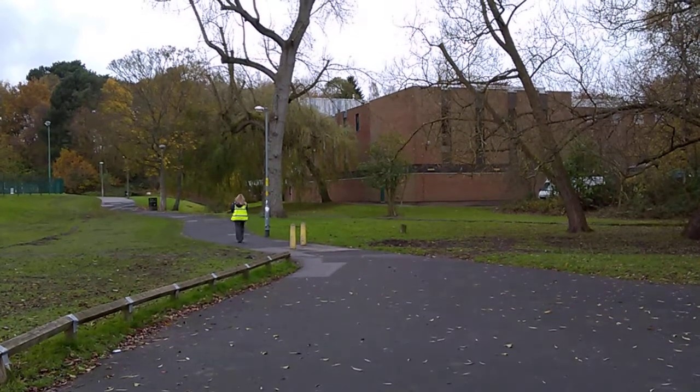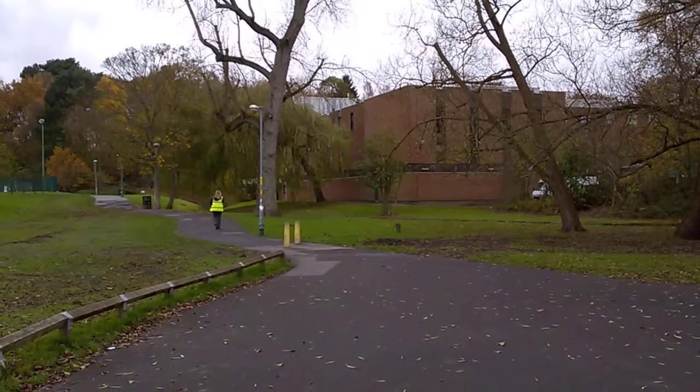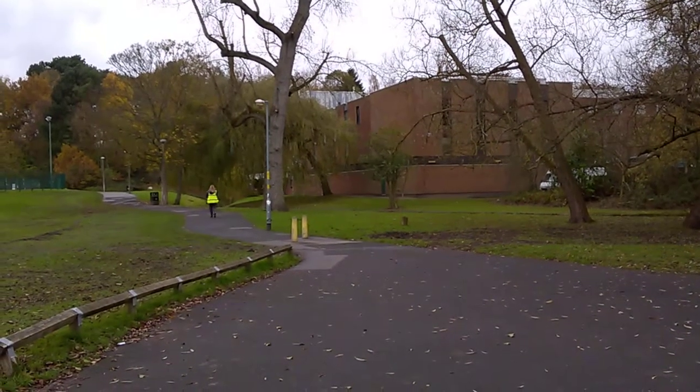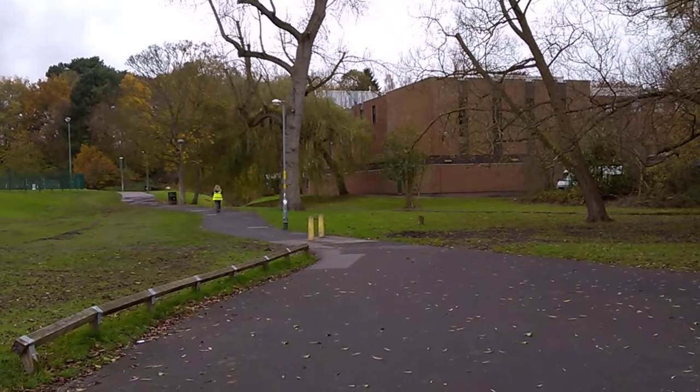So here we are at Wyndley Test Centre, the newest one apart from the Whitton one that's been opened in Birmingham, just to the northeast of the city on the corner of Sutton Park. We're looking at the building that the waiting area for candidates is in. You can see one of the examiners walking back now at the end of a test.